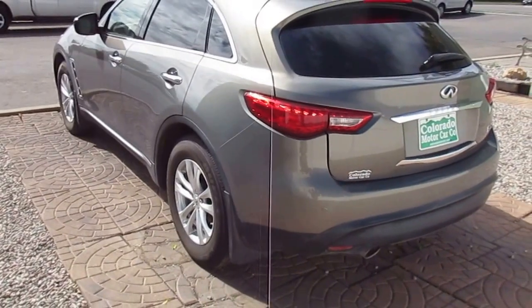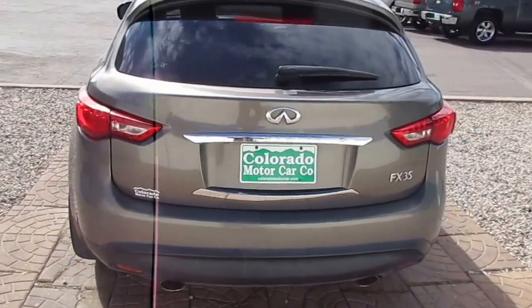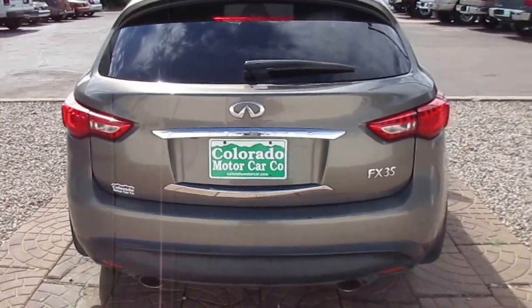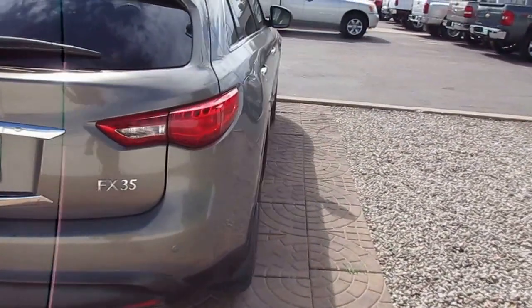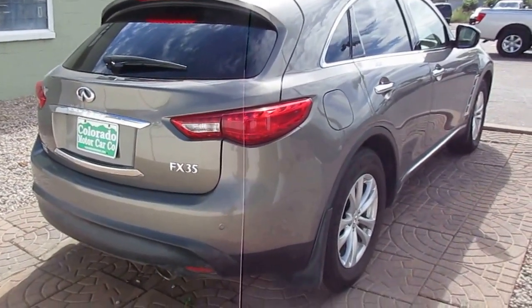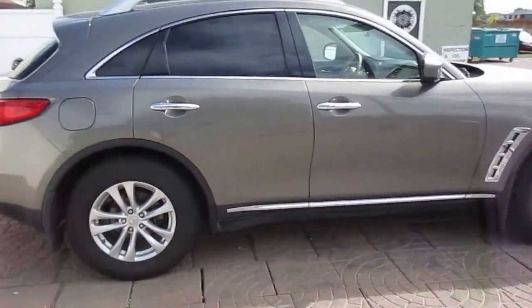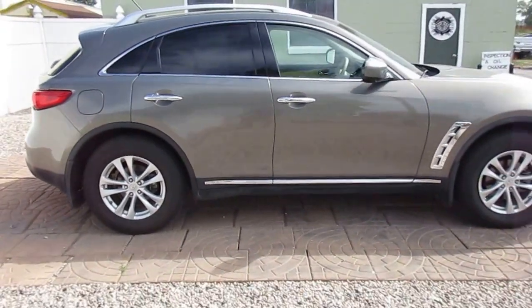To view this vehicle online, go to our website coloradamotorcar.com. Check out the Carfax — clean Carfax on this one. No accidents, title is clear, and no odometer discrepancies.